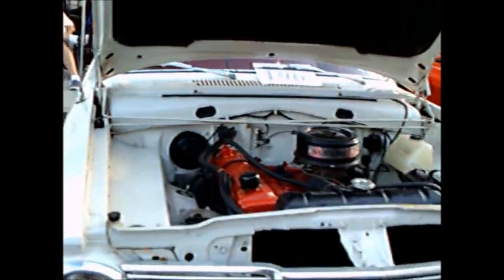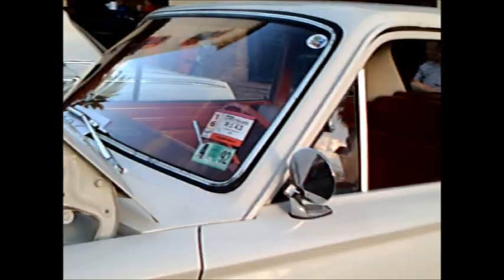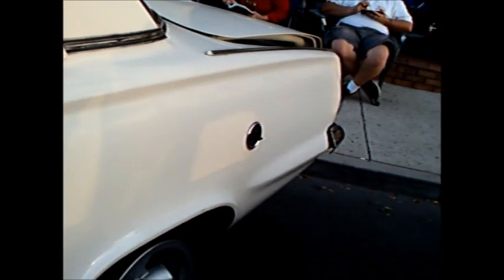This is a 1965 Valiant two-door sedan. Nice white paint job and we have the 225 Slant 6, aftermarket wheels, and it has a red interior.